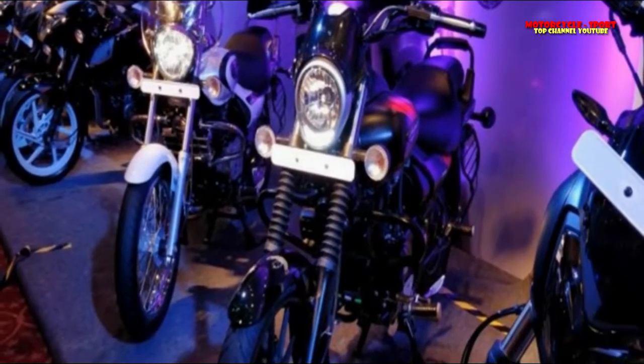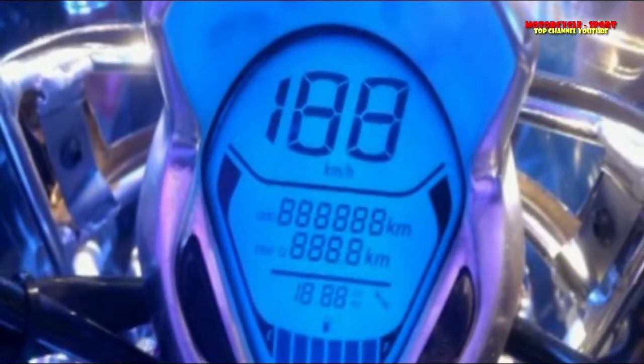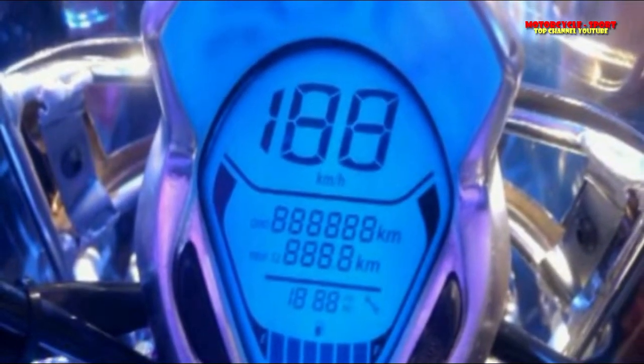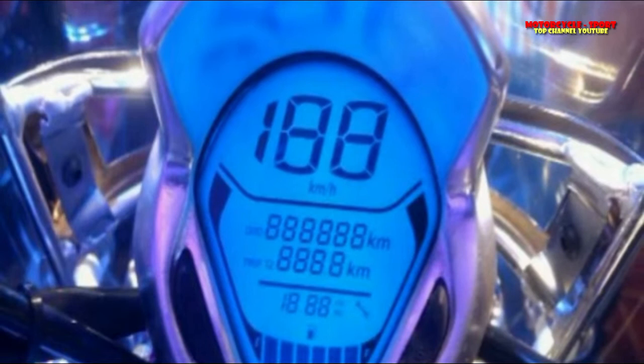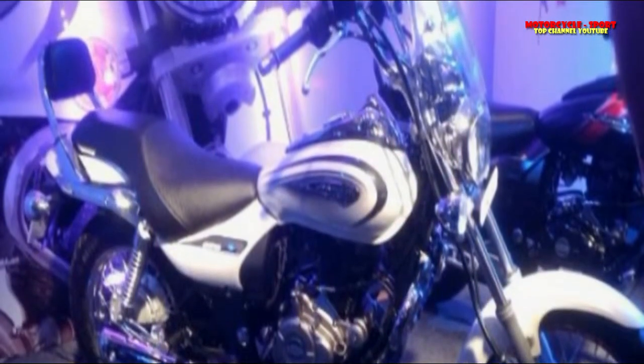The Avenger 220 Cruise comes with a new classic round headlamp with integrated LED DRLs flanking the sides. The windshield also gets new contemporary styling, and the new console features a blue-hued illuminated full-function digital display.